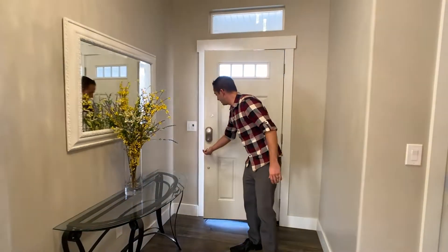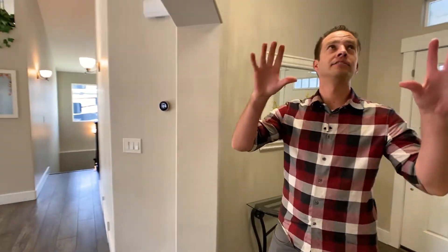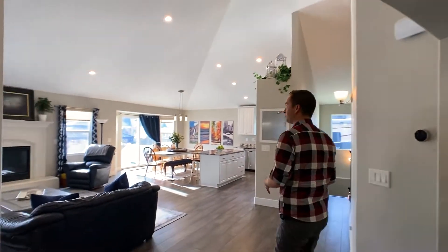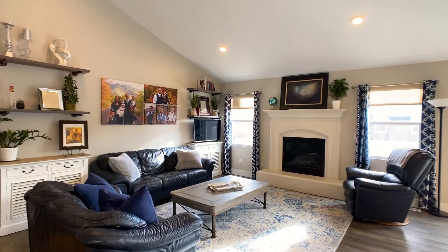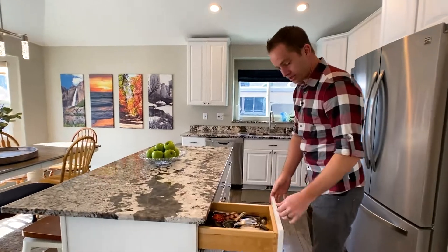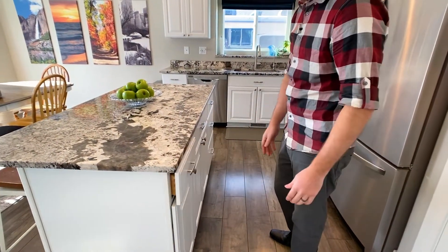Starting off, this is a vaulted ceiling with a really nice open entryway and a very spacious great room. It has Ivory's deluxe kitchen package, which includes dovetail drawers instead of stapled — so this is way better quality.